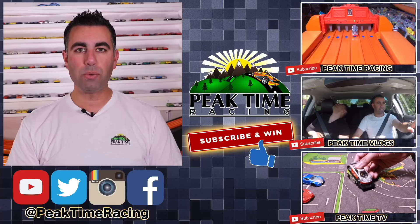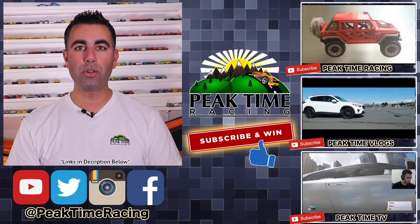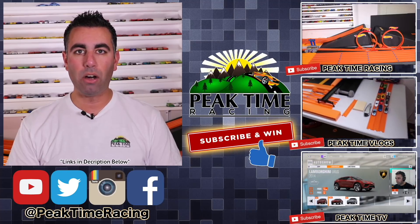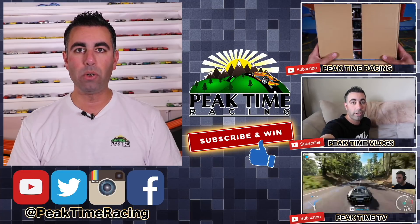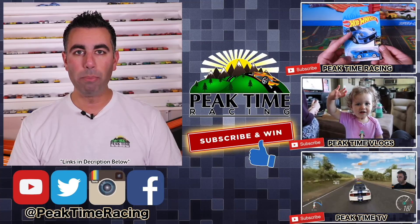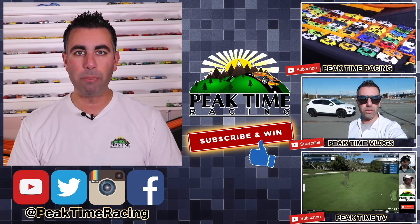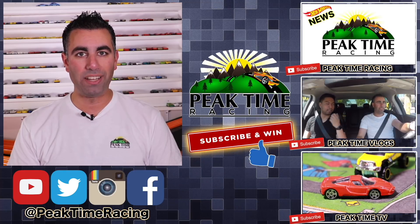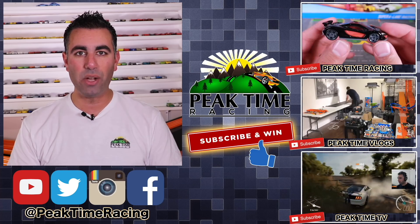I just want to make sure you guys don't miss out on any video I post, so be sure to subscribe to all three channels. I'll be doing a monthly giveaway — all you have to do to enter is post on any one of my videos on any one of my channels that you are subscribed to all three Peak Time Racing branded channels. I'll be picking one lucky winner each month at random to receive a prize package of Peak Time Racing branded items as well as Hot Wheels. Thanks again for watching — catch you on the next video, bye bye!